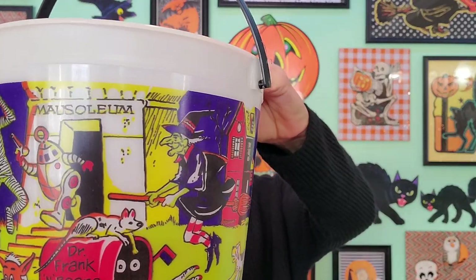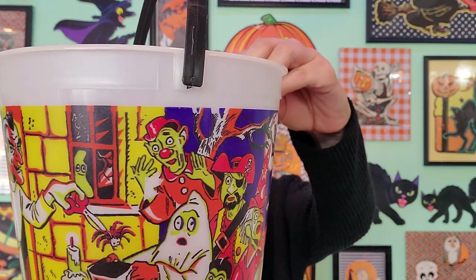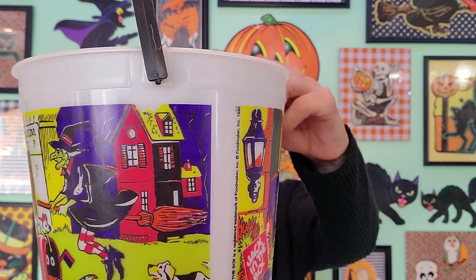Last, we have some Jack in the Box pails. This one is awesome — I love anything with classic monsters on it. It looks like a whole scene taking place: you've got witches, robots, mummies, Dr. Frankenbeams. That's awesome. This pail was made in 1998. I hope you guys enjoyed looking at those buckets from the past with me. I do have a collection of toys from the kids meals for Halloween season, so if you're interested in seeing that, it'll be uploaded soon. We'll see you next time.